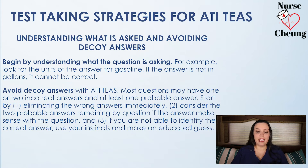You want to use a specific algorithm for answering questions. One: start eliminating the wrong answers immediately — cut those out, those are wrong. Two: consider the two answers that are left — the one probable and the one correct answer. And lastly, if you're not able to identify the correct answer and just can't figure it out, use your instincts, listen to your gut, and make an educated guess.